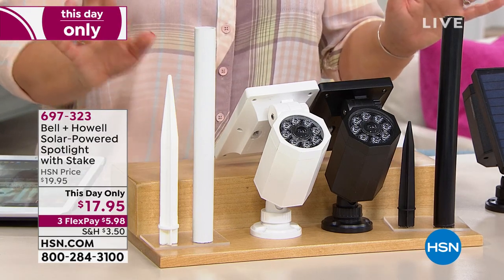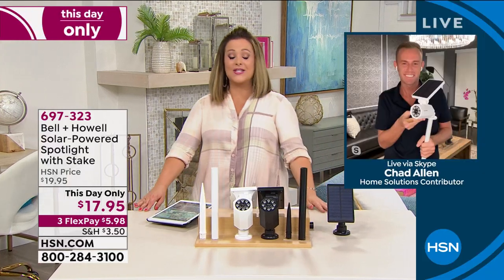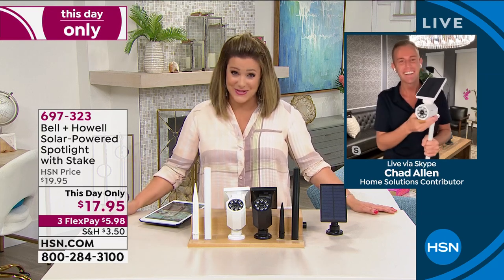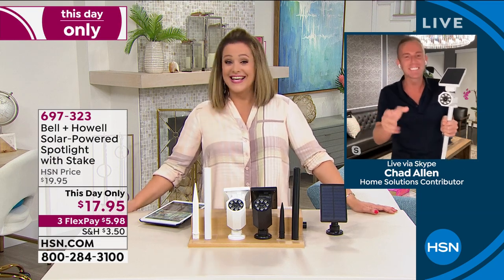Choose your color — white or the black — and keep in mind that price goes away after midnight. My good friend Chad Allen is standing by to talk about one of the most powerful solar-powered motion detection lights we've ever done. Chad, at $19.95 everybody loves this product — I bet they didn't even know it was going to be $17 and change. That's a great price. The quality of a solar panel alone is worth a lot more than this, so I recommend picking up two, three, four, or five and lining your property with them.